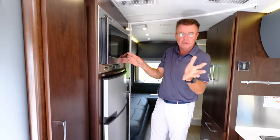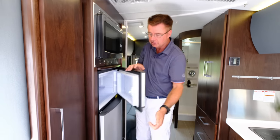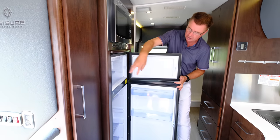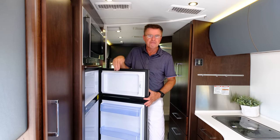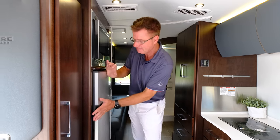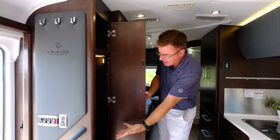We have a convection microwave — standard microwave that also does baking. And of course our Dometic 6.7 cubic foot three-way refrigerator with a separate freezer and fridge. It runs on 110V shore power, 12-volt power, and propane. For dry campers, that 15 gallons of propane is going to keep the fridge cold for a long, long time. We've got our air conditioner filters, easy to clean right there, and LED lighting throughout.